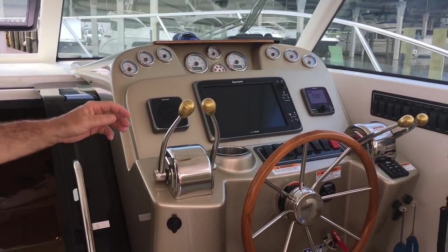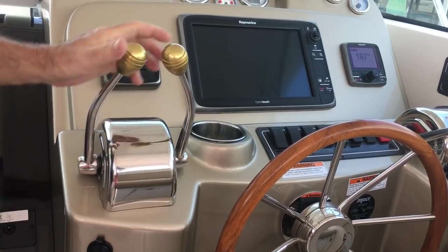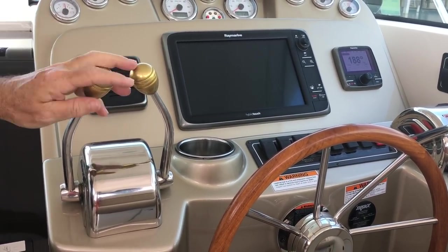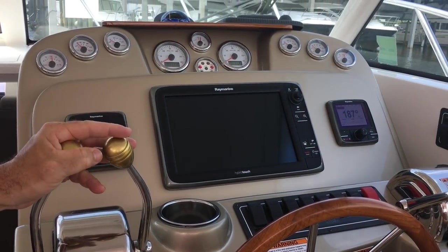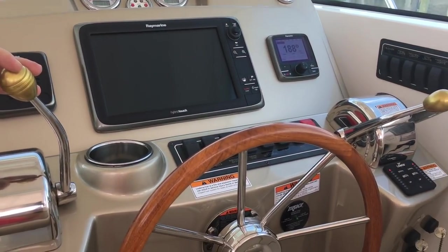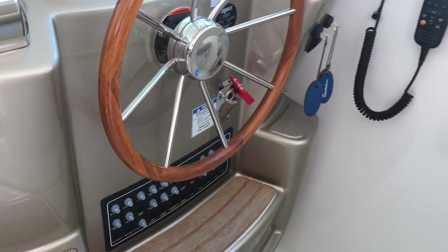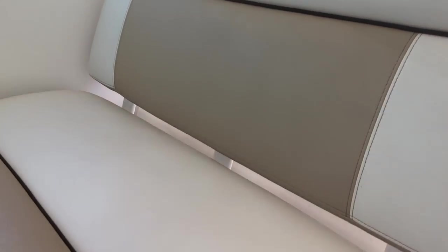Then we move over to the helm area. It's got the dual shifter system with in-and-out of gear and the throttles as well. It's got the touchscreen Ray Marine, which is a good size for this boat, and it's got autopilot. It's just a real comfortable helm area. The helm seat is very high, which gets me able to see over the dash no problem — though I'll note I'm short.